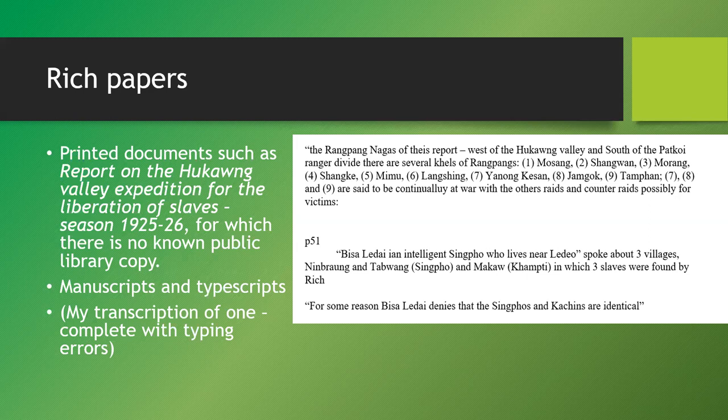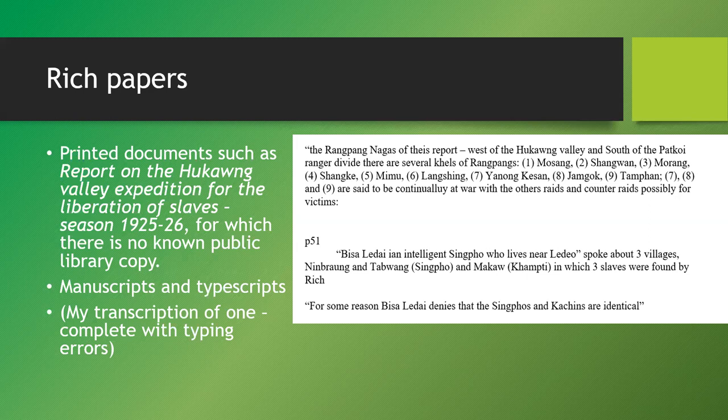Later in the same typed document I was transcribing, there was information about the Bisa chief — probably Bisa Lidai, though I may have the name wrong, either a misprint by me or by the original writer. It describes an intelligent Singpo who lives near Lido and spoke about three villages — two Singpo and one Kamti village — in which three slaves were found by Rich. There's interesting and important information in these documents.